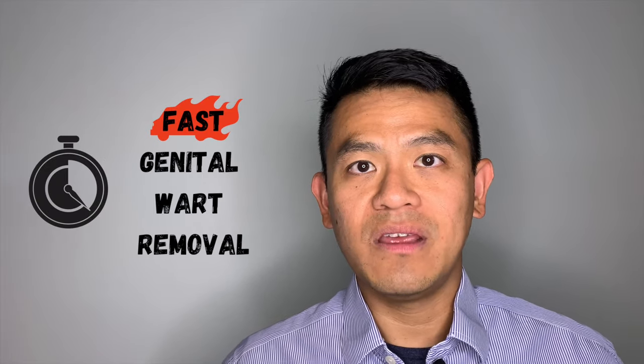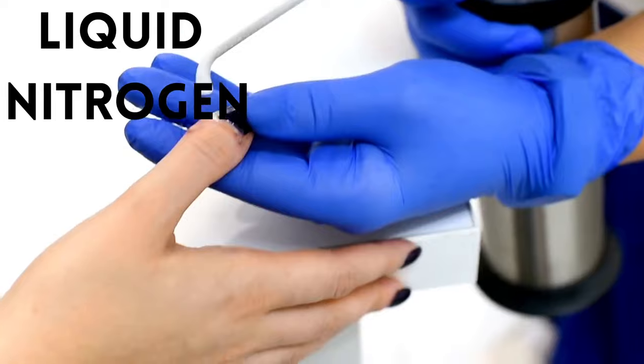Hi, I'm Dr. Chan. Watch this video if you want to learn about a fast method for treating external genital warts. In this video, I will show you how we treat genital warts with cryotherapy.